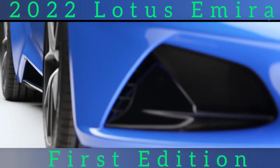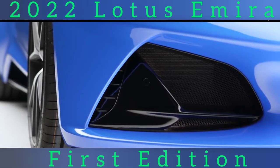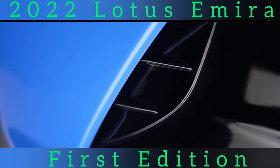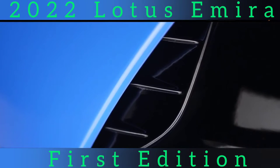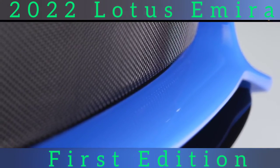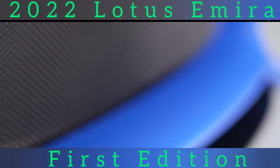Underpinning the Amira is Lotus's new sports car architecture, which was developed using the extruded and bonded aluminum chassis technology first used by Lotus on the Elise of 1996. The car is 4,412 millimeters long, 1,985 millimeters wide and 1,225 millimeters high, with a wheelbase of 2,575 millimeters, making it just a fraction larger than the Evora. While the architecture is nominally a development of that older car's, only the wheelbase remains the same. The tracks have been widened, larger 20-inch wheels can be fitted and the Amira has dramatically different proportions to the Evora.